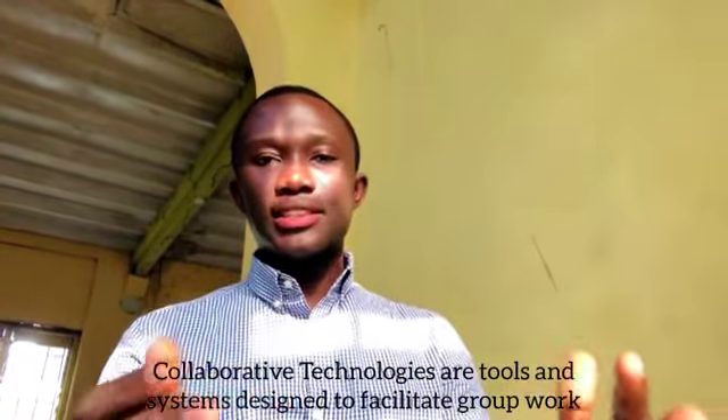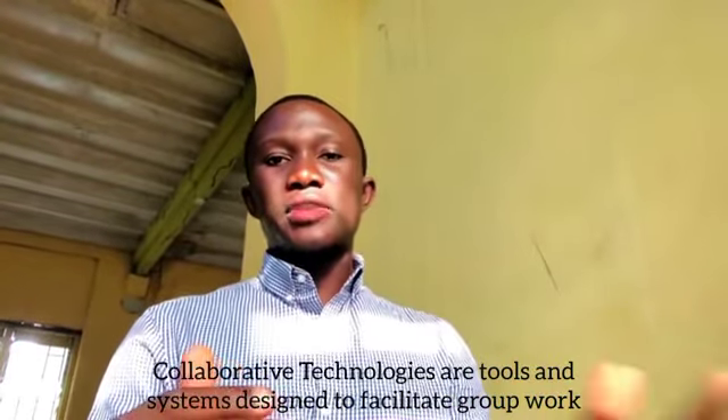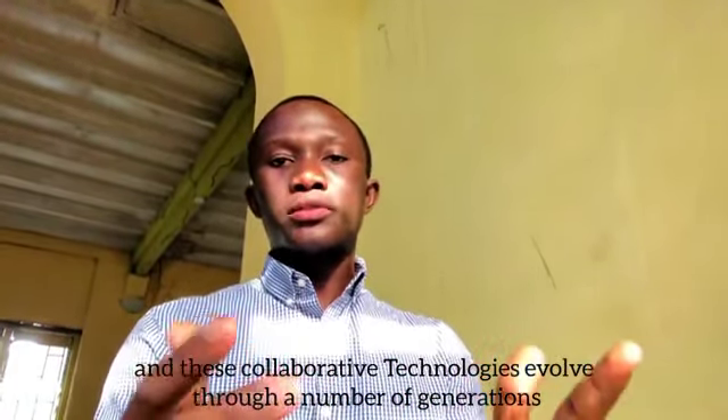Collaborative technologies. Collaborative technologies are tools and systems designed to facilitate group work, and these collaborative technologies evolved through a number of generations.